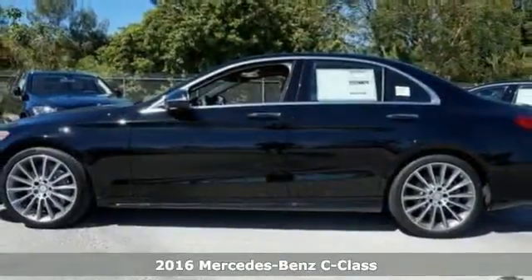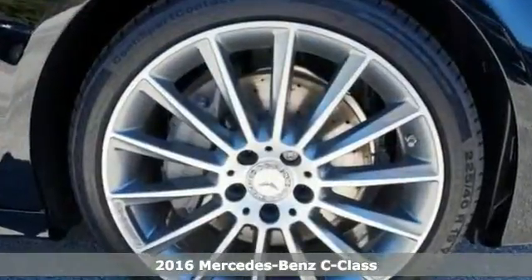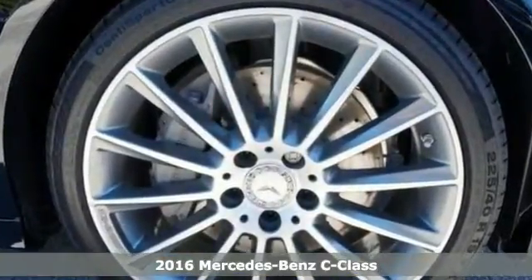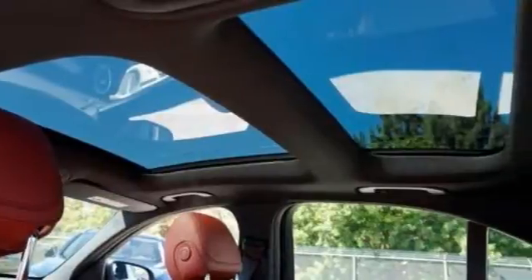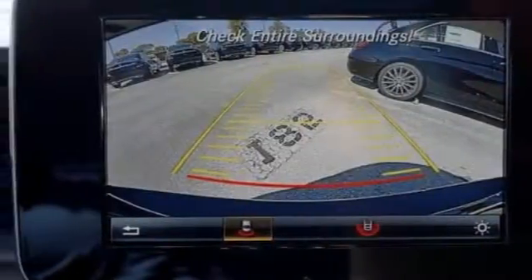It's a 2016 Mercedes-Benz C300 with keyless start, a turbocharged engine, and Bluetooth connection — it's bound to sell quickly. It also features climate control, dual-panel moonroof, and rain-sensing wipers. With all of this, it will not be here long, so come check out this gorgeous C-Class today.